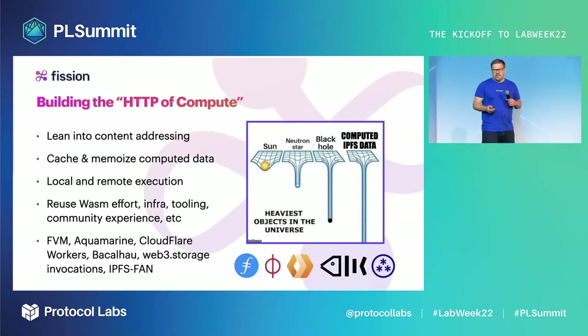Instead of having to rely on pre-negotiated arrangements with large commercial US-only hyperclouds, we need to build this together. There are many other projects that connect into this — it's all of us: the Filecoin Virtual Machine, Fluence's AquaMarine, Cloudflare Workers, Bacaliao, Web3 Storage, and things like the IPFS Function Network.